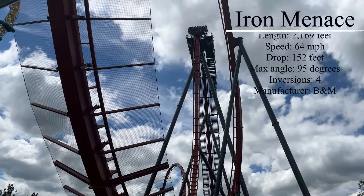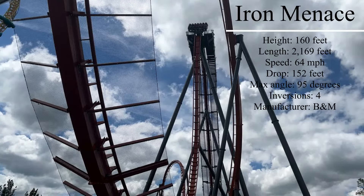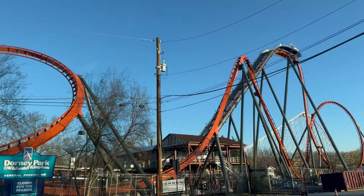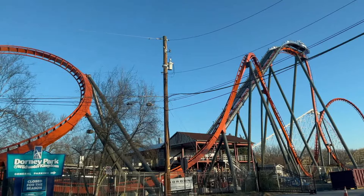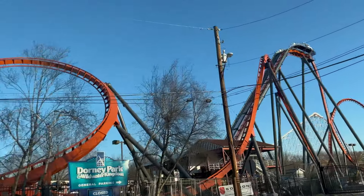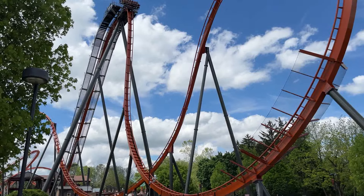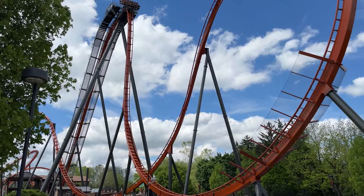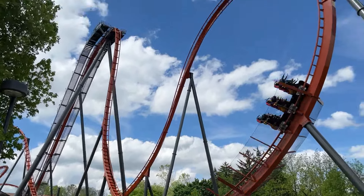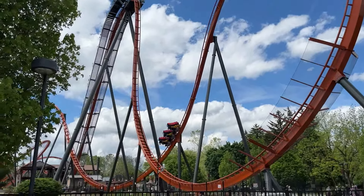Iron Menace is one of the first roller coasters you will see when you arrive at Dorney Park. The entrance to Dorney Park's parking lots goes right up alongside the coaster, so you get pretty close to Iron Menace before you even enter the park. The sight of the beyond vertical drop and tilted loop is something to behold. While you will also see other roller coasters in the park skyline, Iron Menace is the focal point. It is a great way to get excited for your day at the park, but Iron Menace is located towards the far end of the park, so it is a hike from the front entrance. That hike is worth it.